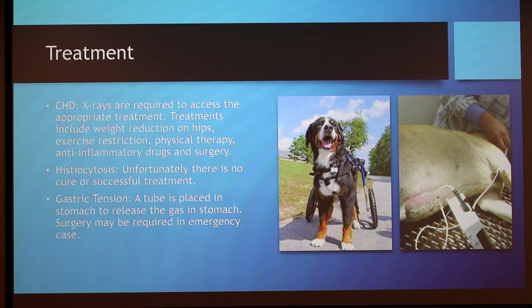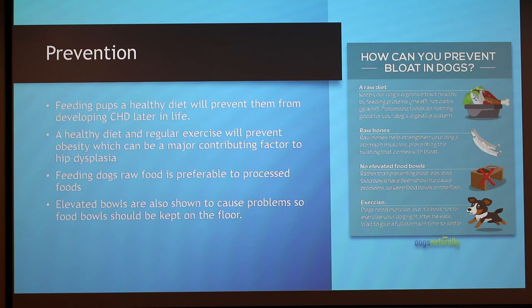Not all cases of hip dysplasia can be prevented, but you can take steps to help. Keeping the dog's skeletal system healthy should start when the dog is young. Feeding puppies an appropriate diet will give them a head start in healthy bone and joint development and will prevent excessive growth, which leads to disease. As the dog grows, providing appropriate levels of exercise and a healthy diet will help to prevent obesity, which is a major contributing factor to hip dysplasia and can cause many other health problems as well.